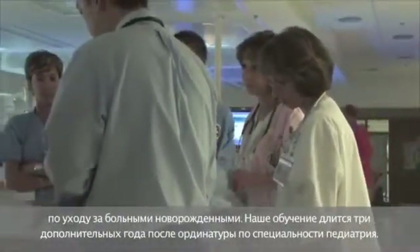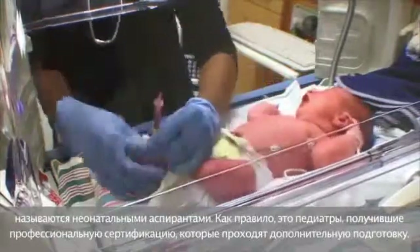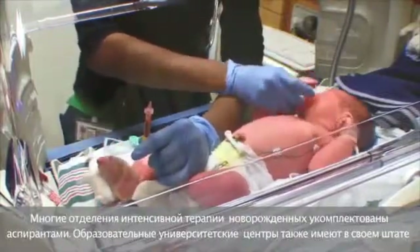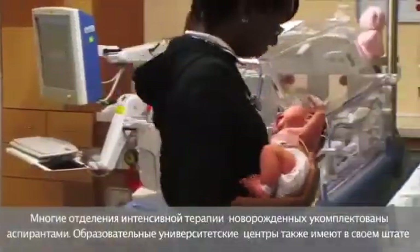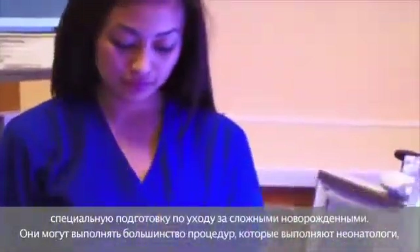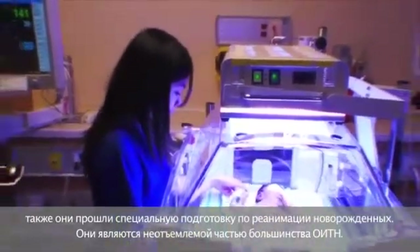The team that takes care of your baby is very extensive. Neonatologists are pediatricians specifically trained in the care of the sick newborn, with an additional three years of training after pediatric residency. Most are board certified or board eligible. Neonatologists in training are called neonatal fellows — typically board-certified pediatricians pursuing additional training. Many NICUs are staffed by fellows as well. Neonatal nurse practitioners are advanced practice nurses specifically trained in the care of the complex newborn, capable of performing most neonatologist procedures and trained in newborn resuscitation. They are an integral part of most NICUs.